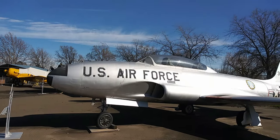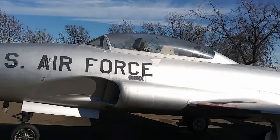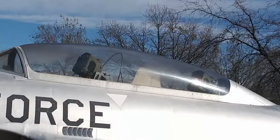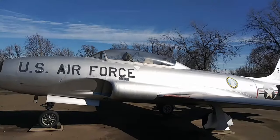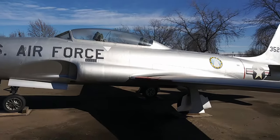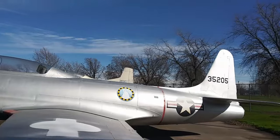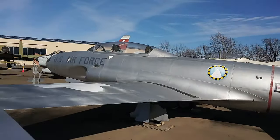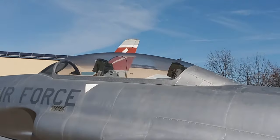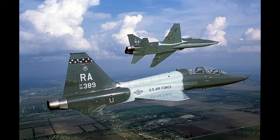As the F-80 was phased out in favor of the F-86 Sabre, Lockheed still wasn't done with the F-80. They reworked the fuselage by stretching it three feet and adding a back seat for a flight instructor, and it became the T-33 trainer. The T-33 was used to train jet aircraft pilots up until the early 60s when it was replaced by the Cessna T-37 Tweet and the Northrop T-38 Talon.